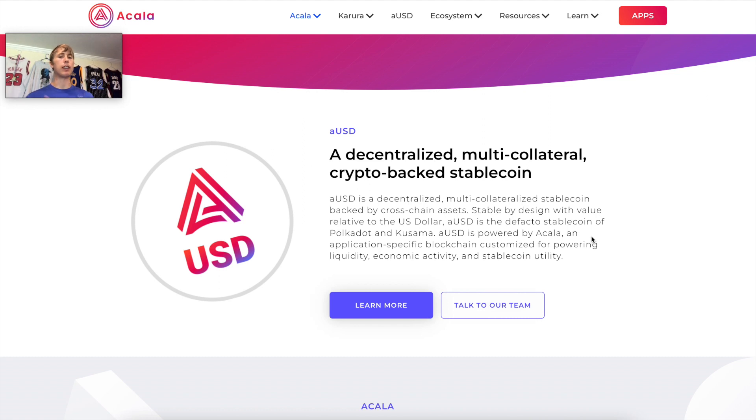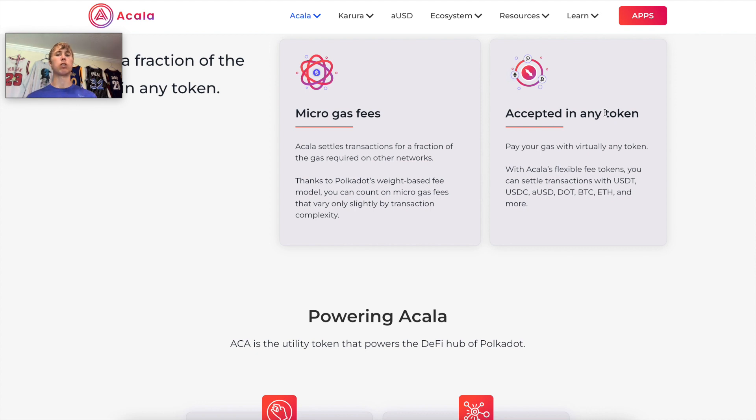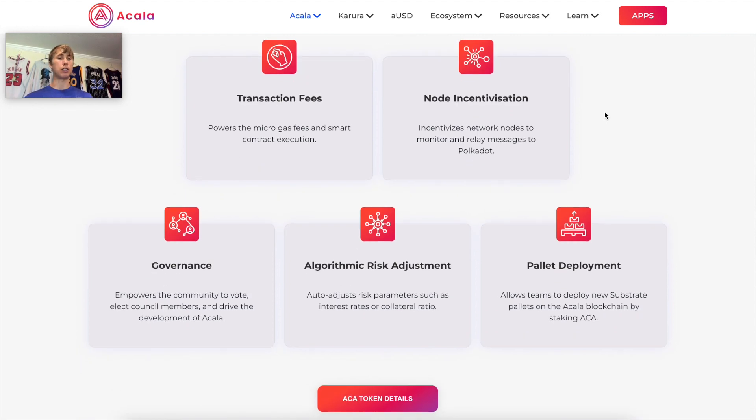Think of AUSD as the central token for the Acala ecosystem. Acala is its own parachain on Polkadot. What's interesting is that you can use any token for gas — AUSD, DOT, Bitcoin, ETH — but on the back end, those tokens are used to buy the ACA token. ACA is used for transaction fees, node incentivization, governance, and algorithmic risk adjustment of your debt-to-collateral ratio. As for the collateralization ratio: if it's 135%, depositing one dollar means you can borrow 65 cents.